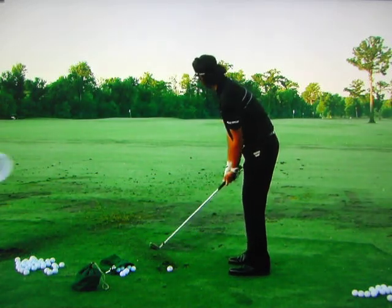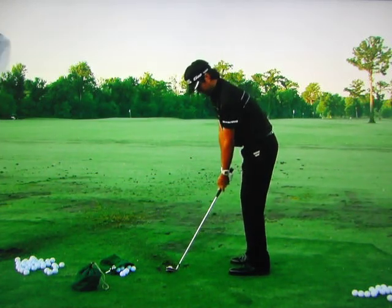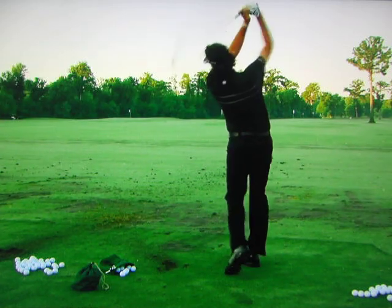This guy — the last tournament he played, he got into the winner's circle, also known as Butler Cabin. That, of course, is Bubba Watson.